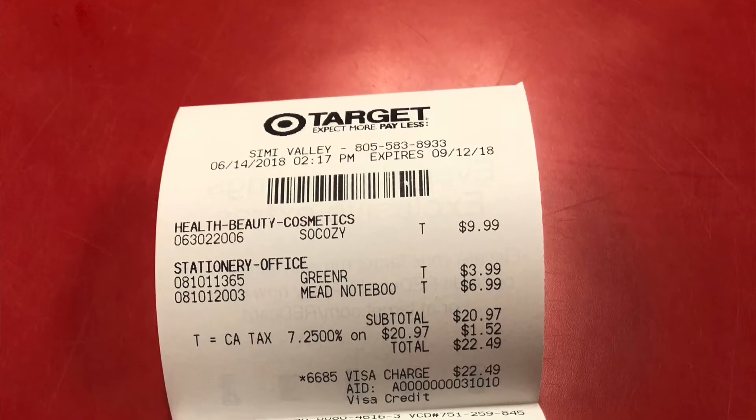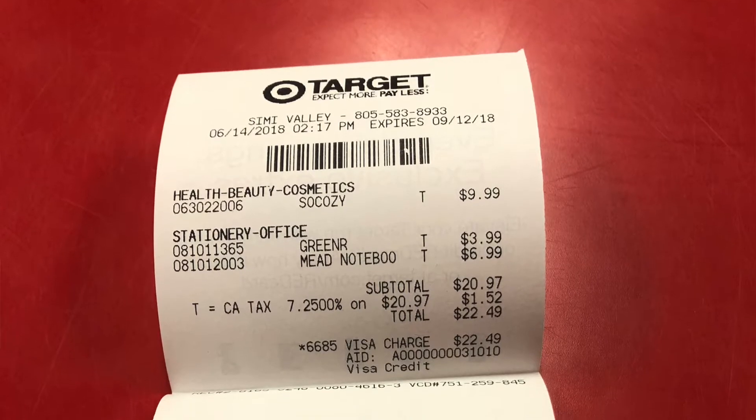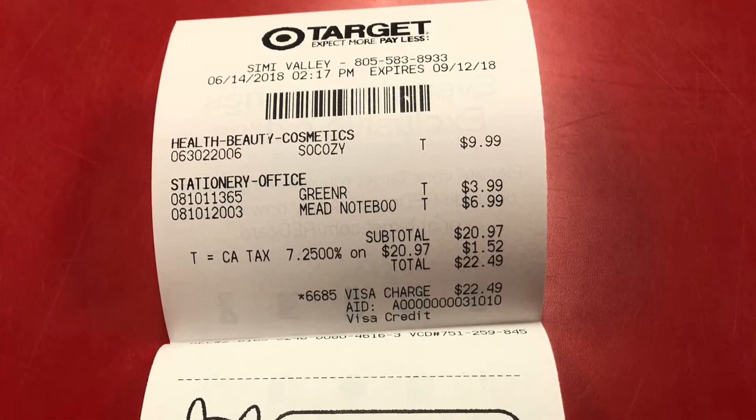I call that a big ol' cancer buffet. So what are these bisphenols doing in our receipts? They take bisphenol powder and coat the very top of the receipt paper.